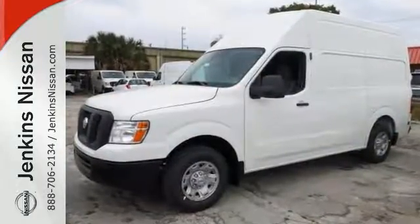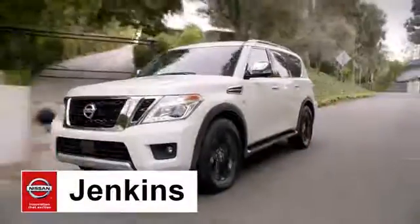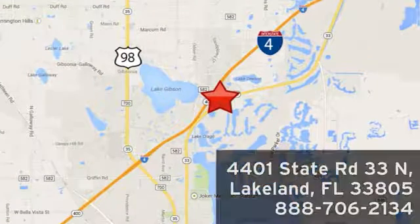So come see us today. At Jenkins Nissan, honesty is our policy. We're conveniently located at 4401 State Route 33 North in Lakeland, Florida.